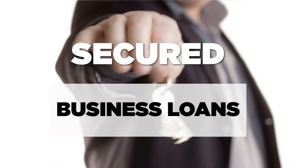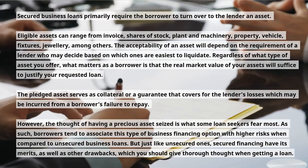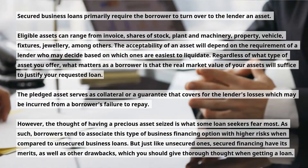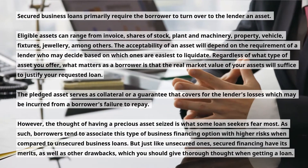Secured business loans primarily require the borrower to turn over to the lender an asset. Eligible assets can range from invoices, shares of stock, plant and machinery, property, vehicles, fixtures, jewelry, among others.